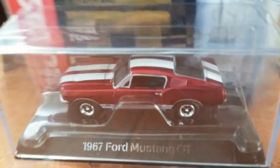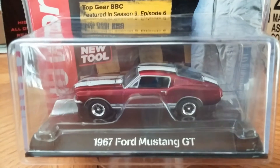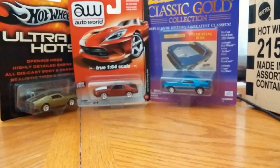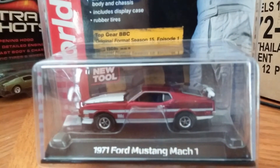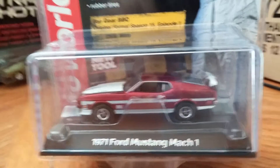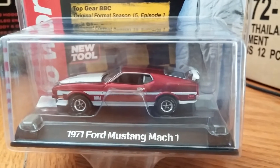I think the only difference from this and the one from last year was the stripes on the top, but it's still pretty cool. It has the top gear card. Then we have the 1971 Ford Mustang Mach 1 — this thing looks really cool, this is probably one of my favorite ones of the case.